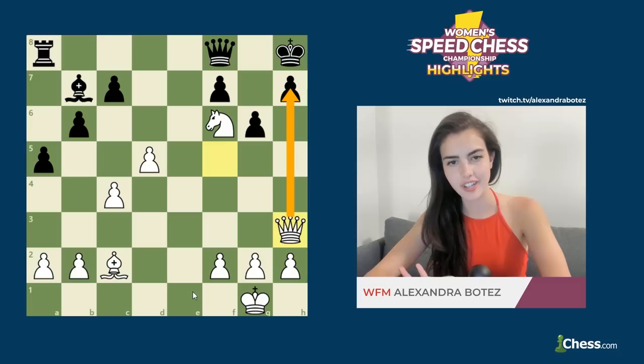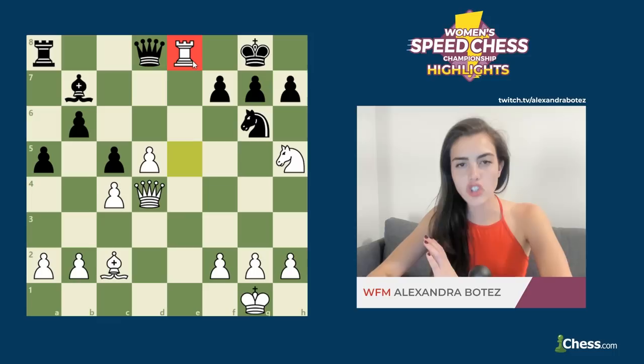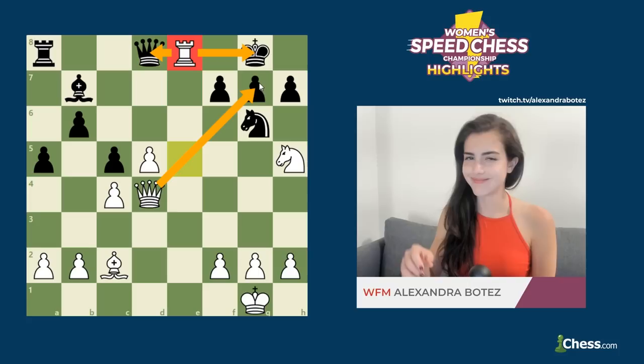Instead of taking the rook, Anna continued with c5, thinking she was putting pressure on the queen and maybe trying to force it away from the attack. However, Alexandra almost immediately played rook e8, checking the king, also attacking the queen, as well as threatening checkmate on g7, and Anna resigned right away. During the video, Alexandra took a sip of the coffee she was drinking, smiled at the camera, and moved on to the next game like we will right now.